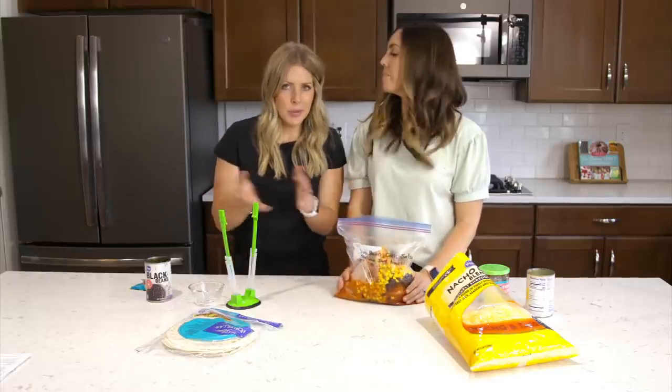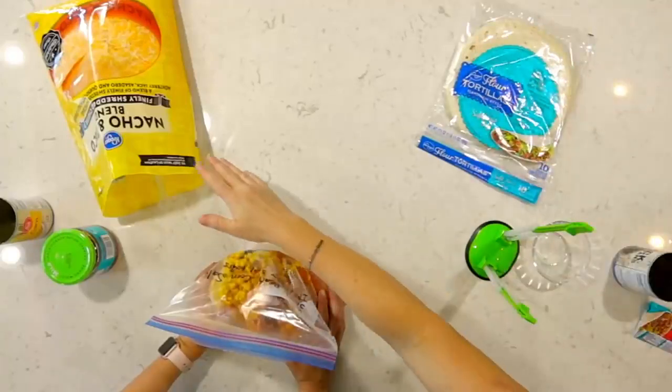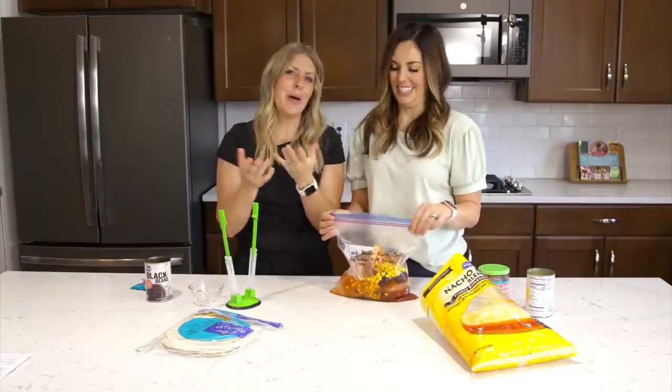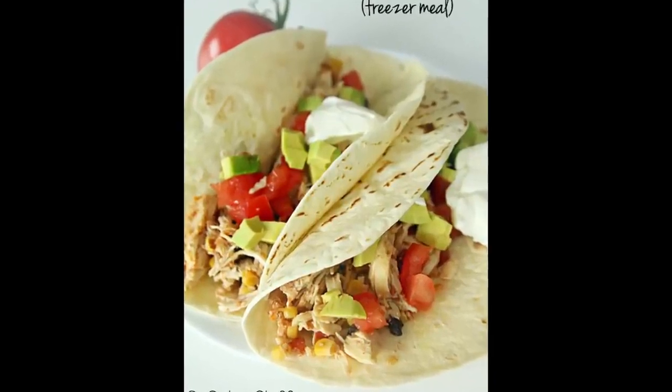With the rest of our 25 ingredients, there are also some tortillas and our giant bag of cheese that you'll see a lot in these recipes. We love cheese. Those are your toppings for the easy black bean corn salsa chicken.